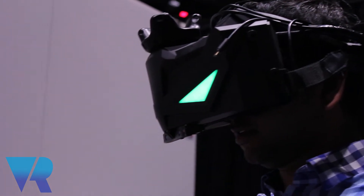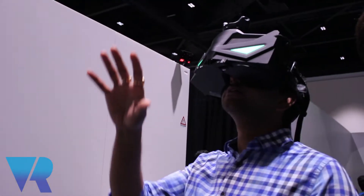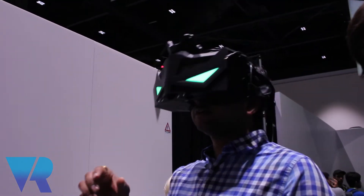We've been building this technology for about four years now and we've been on the market for about a year. So tell me a little bit about your headset — what are the capabilities, what are the resolutions, why is it different to other VR headsets?